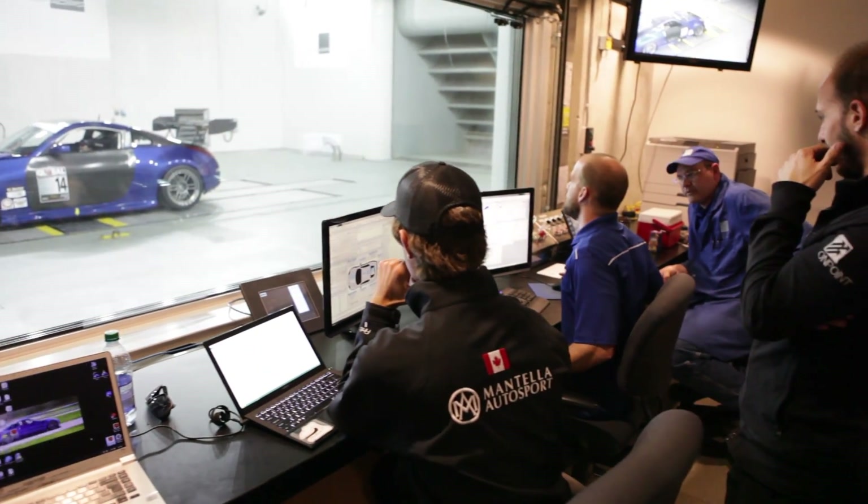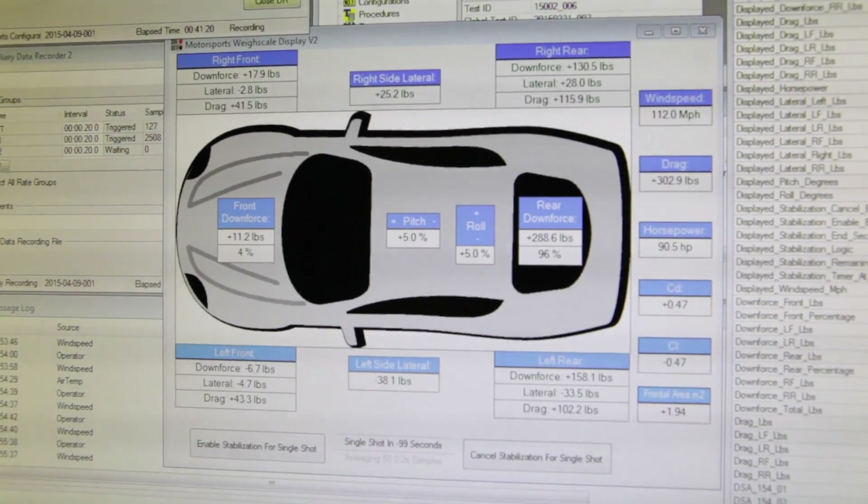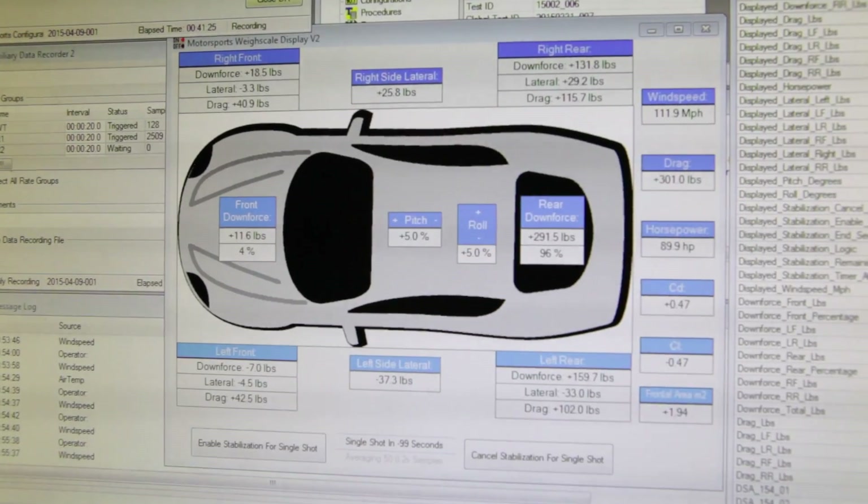As we quickly learned while poring over the data in the control room, the car was making almost all its measured downforce at the rear, and this imbalance was actually getting a little bit worse as wind speeds increased.